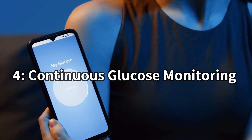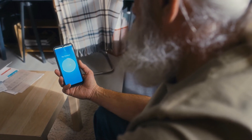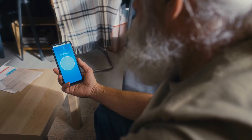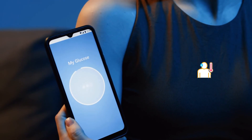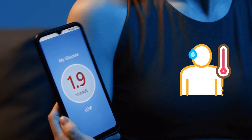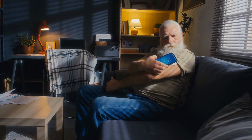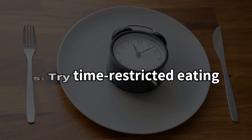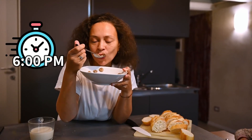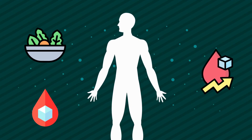Number 4: Continuous Glucose Monitoring. Unlike traditional finger pricks, CGM provides real-time, continuous data on your blood sugar levels throughout the day and night. This continuous stream of information empowers you to see exactly how your body reacts to various factors, including sleep, meals, and exercise. But remember that CGM may not be suitable for everyone. Discuss its potential benefits and drawbacks with your doctor. Number 5: Try Time-Restricted Eating. Aim to finish your last meal around 6 pm. This gives your body more time to process food and lower blood sugar before the dawn phenomenon kicks in.